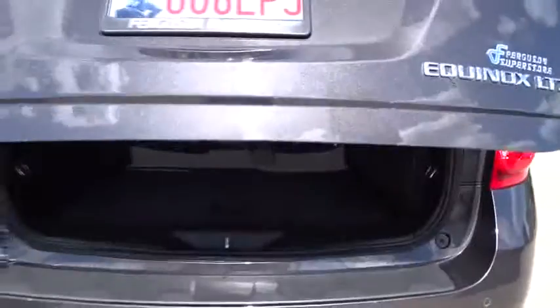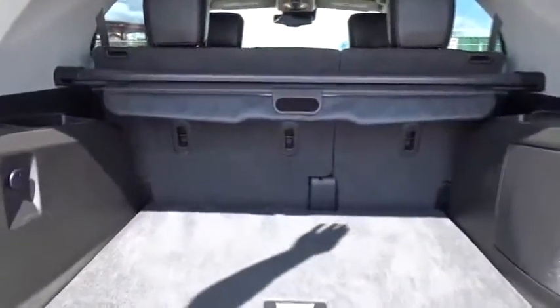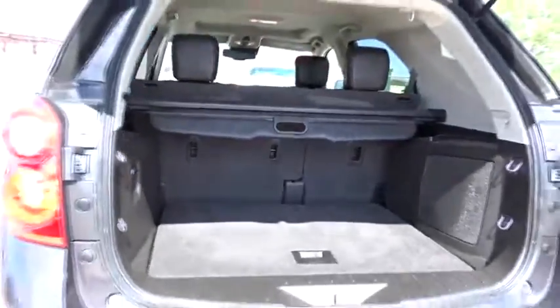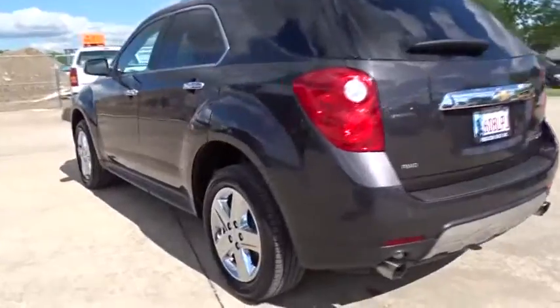Power liftgate, steering wheel audio control, stability control, Bluetooth, leather-wrapped steering wheel, adjustable steering wheel, power steering, four-wheel disc brakes, aluminum wheels, floor mats, cruise control.